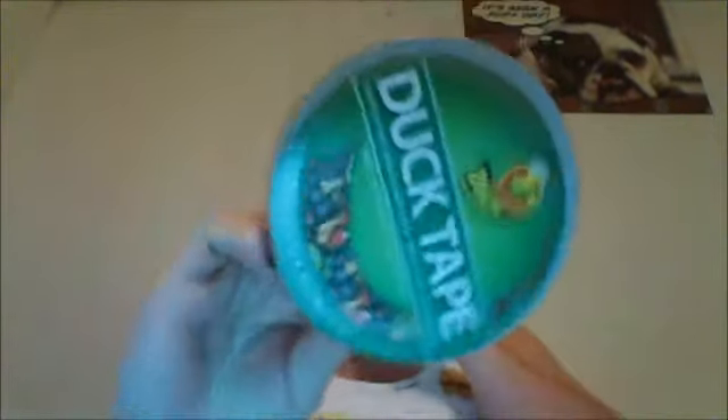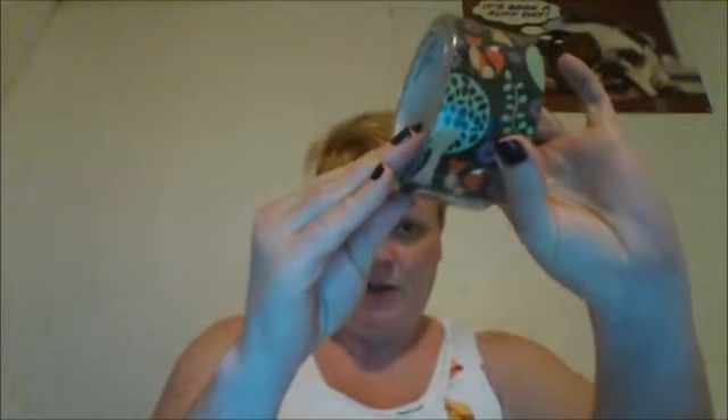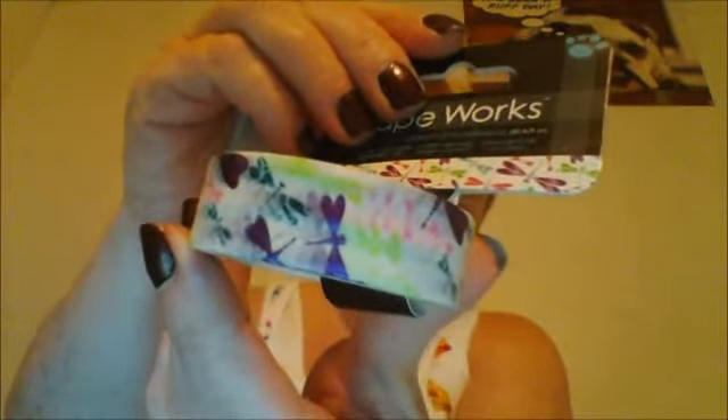I found this really cute fox-hedgehog forest-themed duct tape — it's got really cute little images on it and I thought it would be good for packages. I also found this really pretty tape that looks like dragonflies — it's like washi tape by Tape Works. It's very pretty.